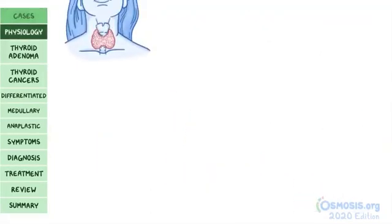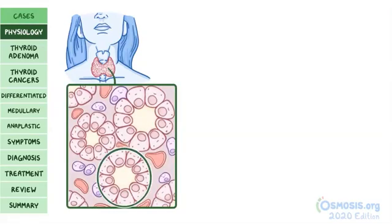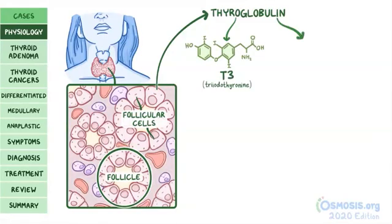Let's refresh some info on the thyroid. The thyroid gland is an endocrine gland located in the neck, made up of thousands of follicles — small spheres lined with follicular cells. Follicular cells convert thyroglobulin, a protein found in follicles, into two iodine-containing hormones: triiodothyronine (T3) and thyroxine (T4).